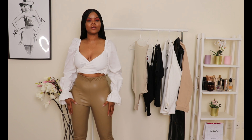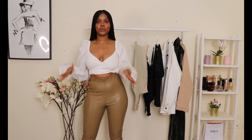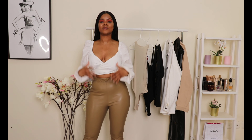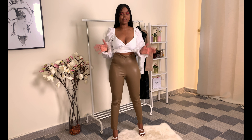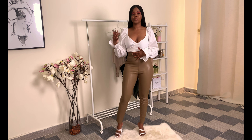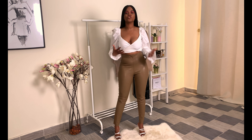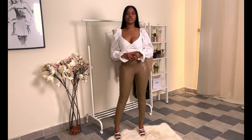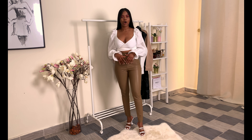The first outfit we have is these brown leather pants matched together with this white fluff crop top — that's what I call it — because of the arms. I think this is such a cute and simple look. I've also paired it at the bottom with these white slide heels, which I think is absolutely gorgeous. This is a very easy-going look, but at the same time you still look really chic and really nice. Leather pants can really give you that standout look.